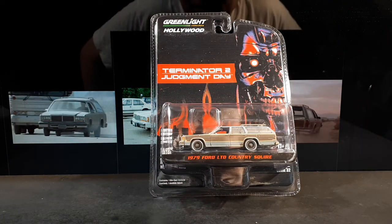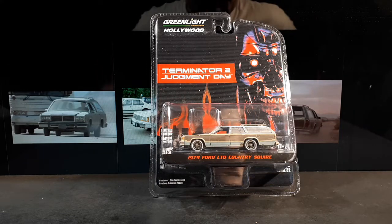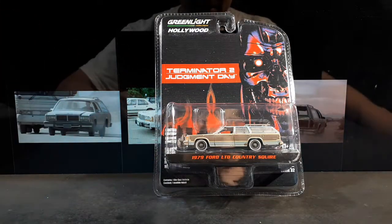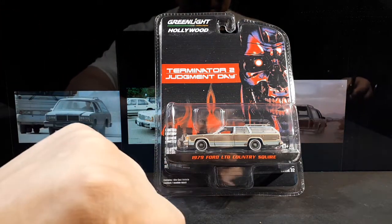"The future's not set. There's no fate but what we make for ourselves." That is a quotation from John Connor from Terminator 2. And so what we have is a vehicle from that movie: the 1979 Ford LTD Country Squire.